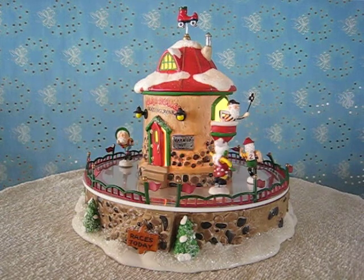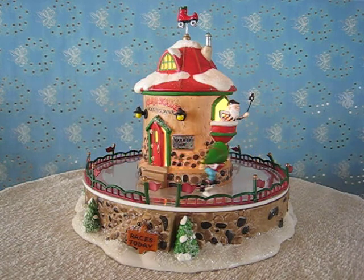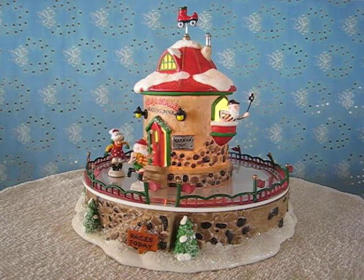This is the Polar Roller Rink and Elves on Wheels accessory. It comes with the porcelain house with light cord and the three skaters.